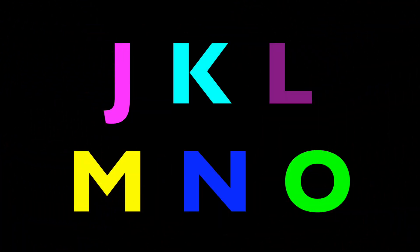I'm so happy you have a big smile on your face. J, K, L, M, N, O. Again! J, K, L.